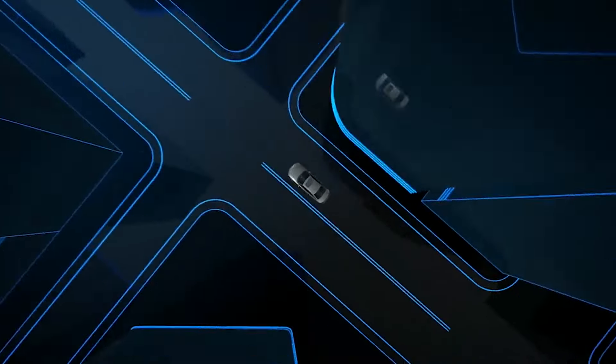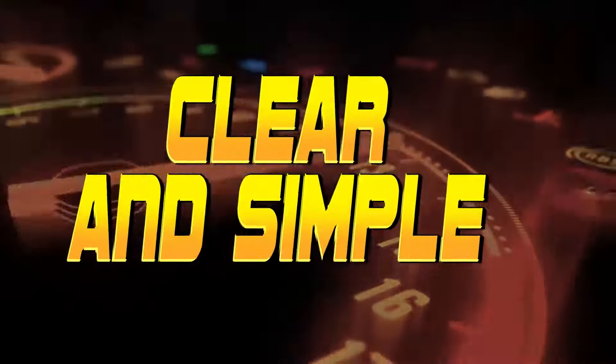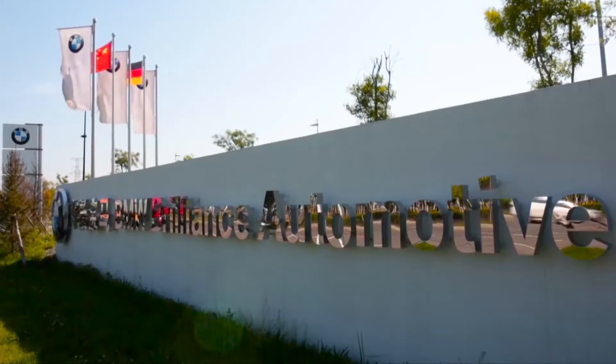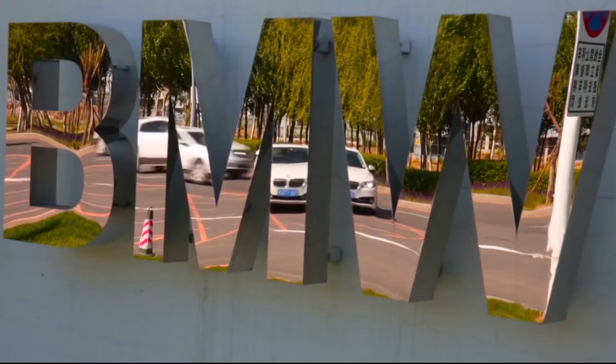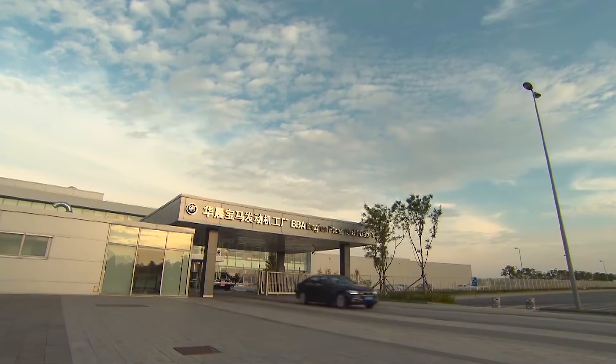Hey guys, it's your boy Caesar here, and welcome back to Auto Tech TV, where we bring you technology clear and simple. Today I invite you to come with me to a Chinese factory where they build BMW engines.